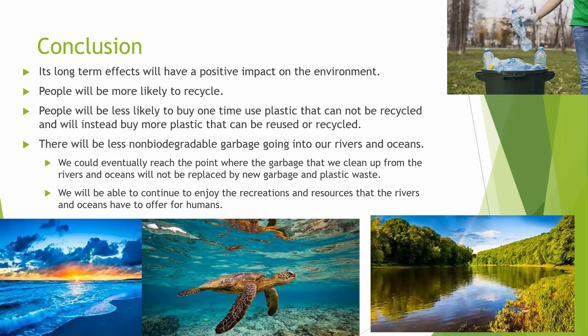In conclusion, the long-term effects will have a positive impact on the environment. People will be more likely to recycle and less likely to buy single-use plastic that cannot be recycled. There will be less non-biodegradable garbage going into our rivers and oceans. We could possibly reach the point where the garbage we clean up from rivers and oceans will not be replaced by new waste, and we'll be able to continue to enjoy the recreations and resources that rivers and oceans offer.